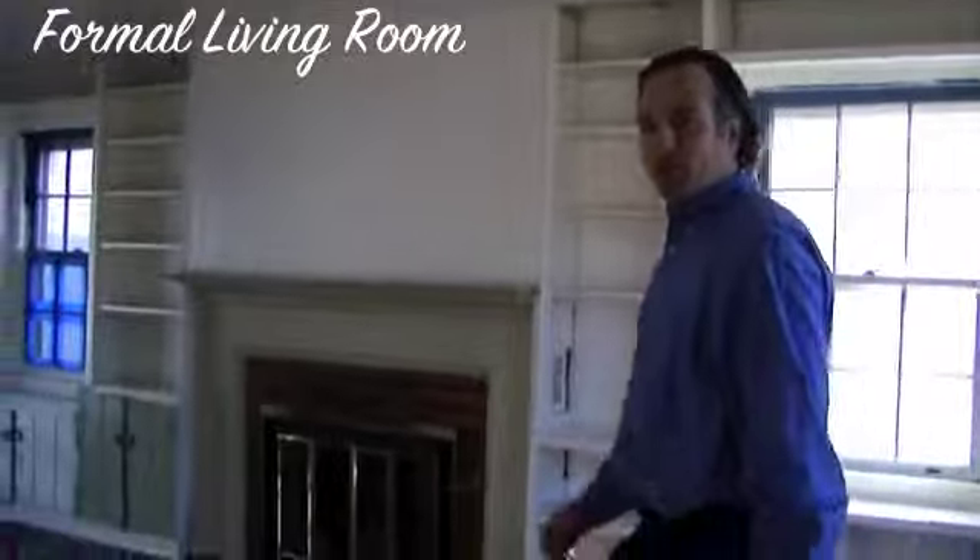We're now here in the formal living room area. Again, beautiful hardwood floors, fireplace, and patio doors that lead out to the backyard.